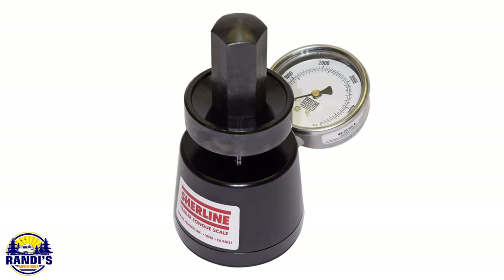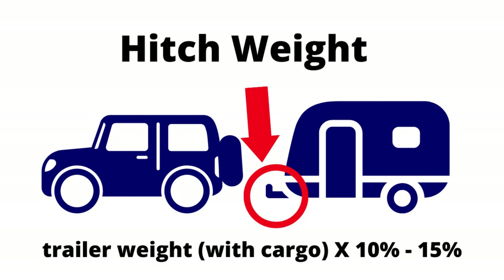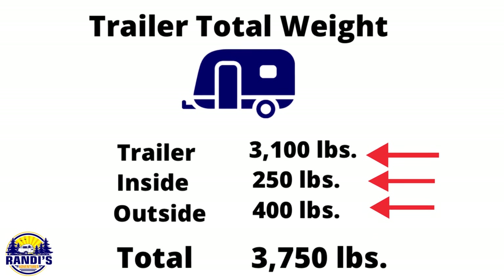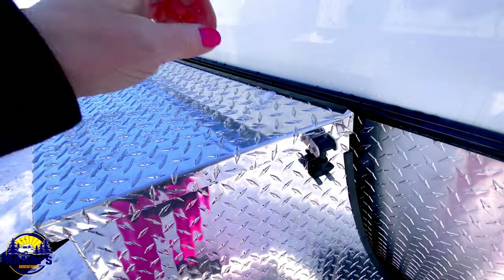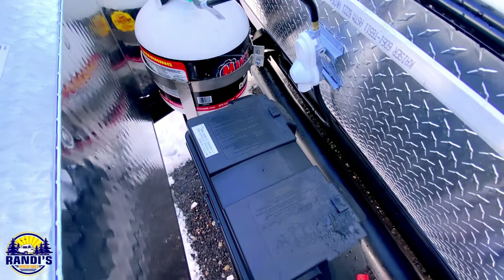There are hitch weight tools that tell you the exact weight of your trailer hitch, but if you don't own one, a good rule of thumb is to take the weight of your travel trailer with all its cargo and multiply by 10 to 15 percent. I previously calculated my trailer with cargo at 3,750 pounds, so I multiplied by 10% — my estimated hitch weight is 375 pounds. Note that the more weight on the tongue of your hitch, the heavier it gets. For example, propane tanks, an RV battery, or a heavy hitch box could push you closer to 15% or higher.